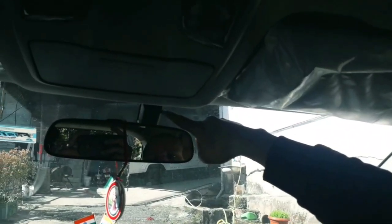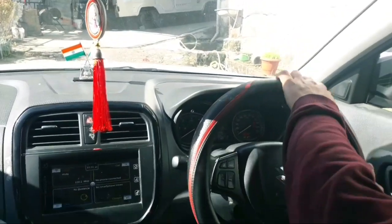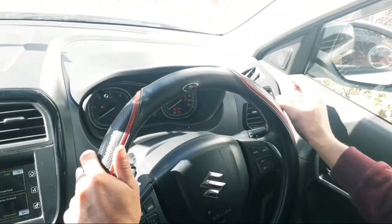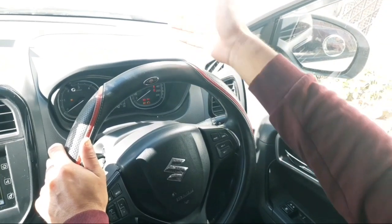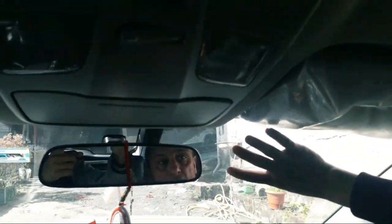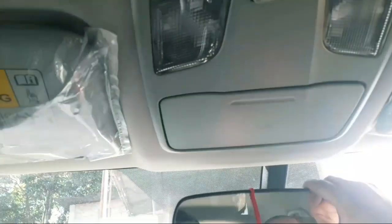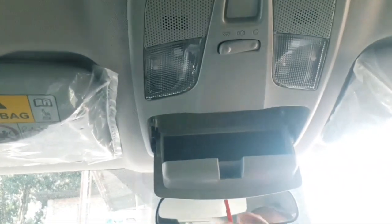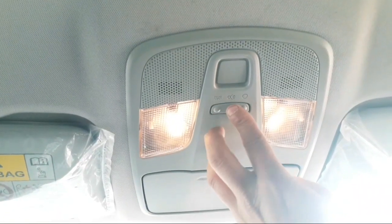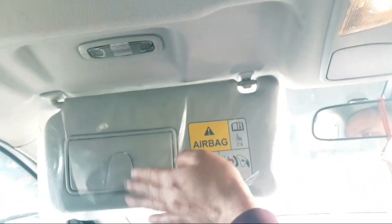This is the windscreen. This is the rain sensor — when the windscreen gets wet, the wipers activate automatically. You can also see the auto headlights that come on at night. This is the inner rearview mirror. This is the sun visor, on both the driver and co-driver side, with a vanity mirror.